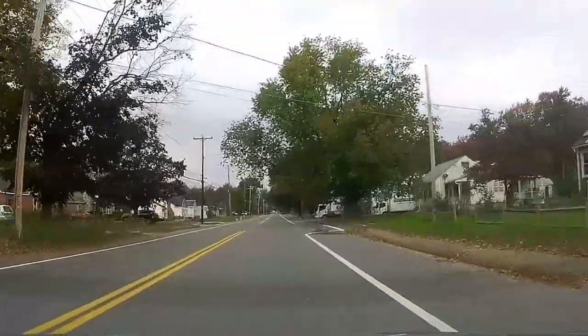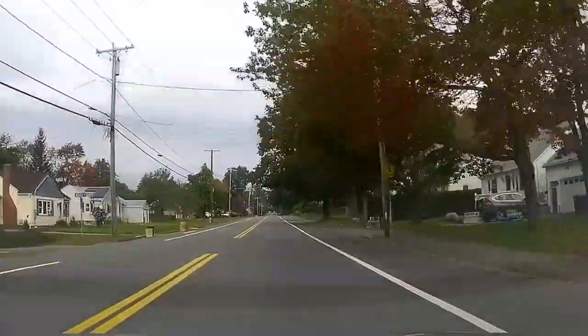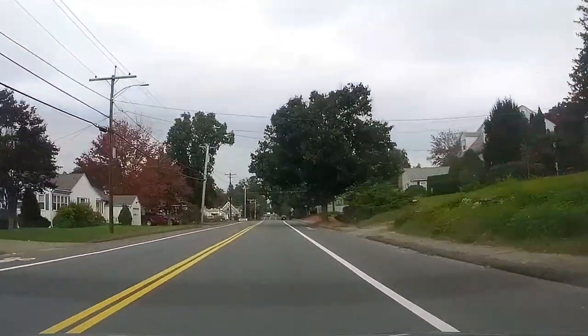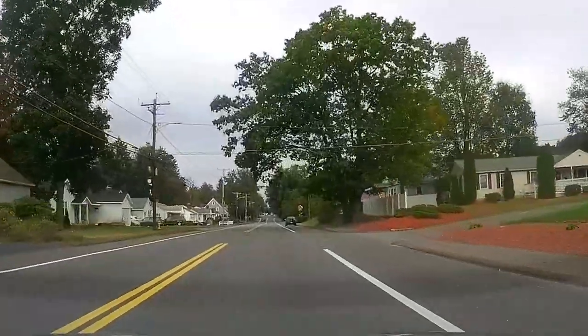Here we are in the middle of October, and as you can see in New England some of these trees are starting to change color. In another week or two we'll be at full peak colors, and it's really great to get out and do some photography and video.